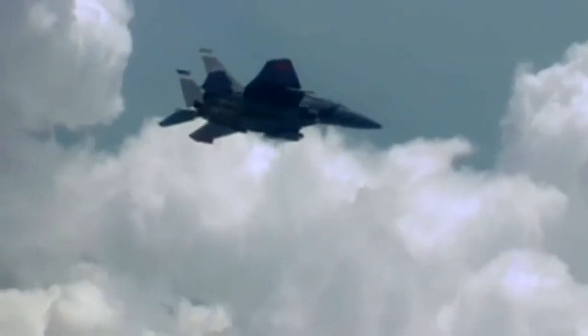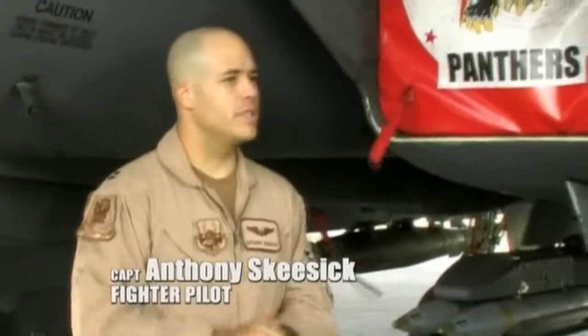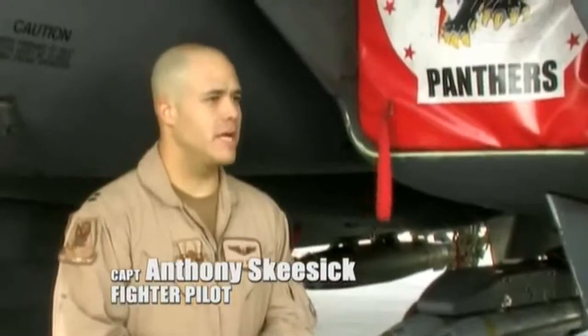Before takeoff or even during flight, the target's coordinates are loaded into the SDB. We could be going away from the target, release the weapon, and because it's GPS-guided and because of the way it was designed, it will actually turn around and fly back to the target.